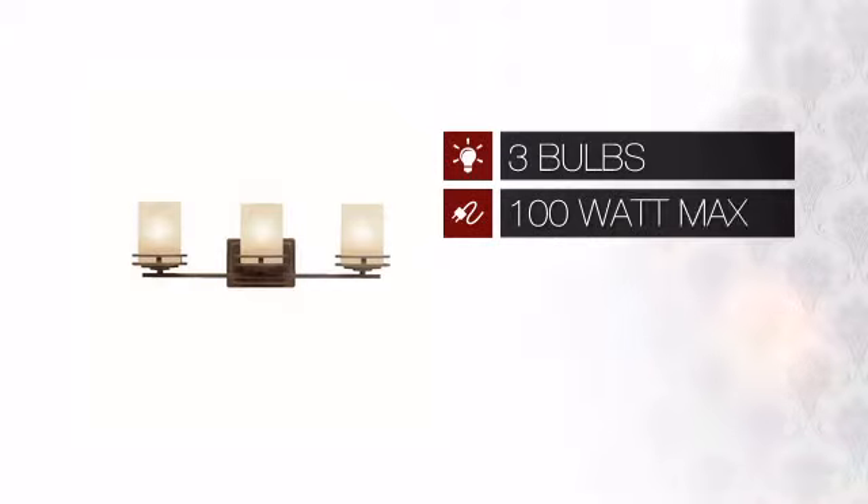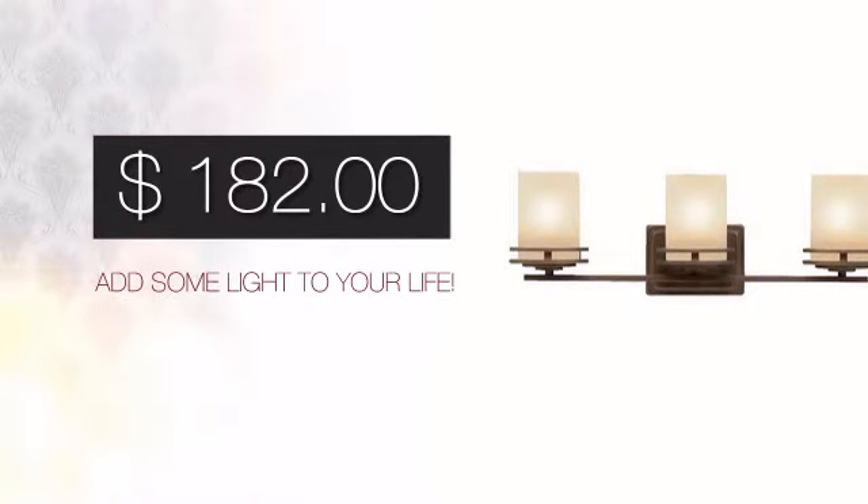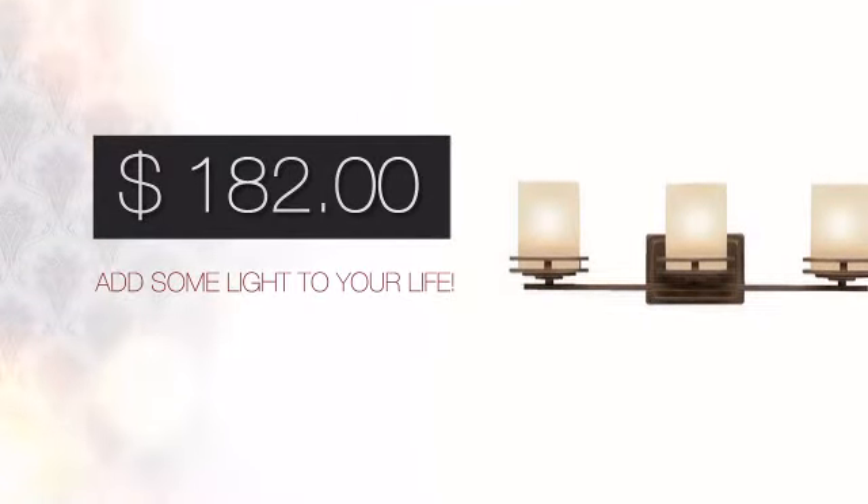Featuring three 100 watt bulbs, it provides a powerful light that will easily brighten up any space. And with a price like this, it's easy to add some light to your life.